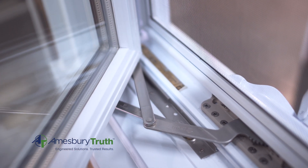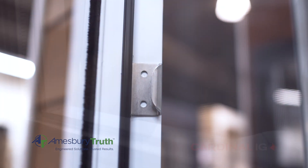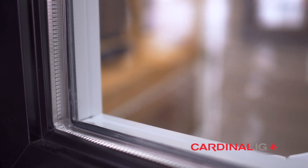Leflamme is committed to using high-quality components made in North America to ensure optimal performance and durability. So the next time you're shopping for windows or doors, opt for peace of mind. Opt for quality Leflamme products.